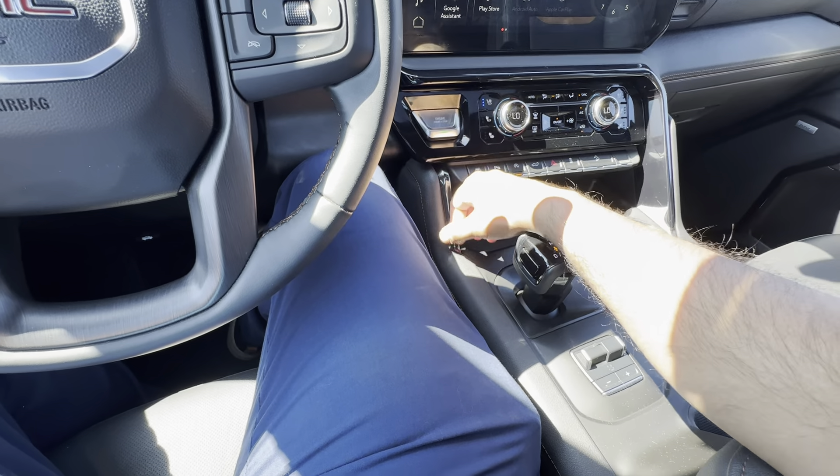One feature I really enjoy on the GM trucks is the utility factor. You have integrated steps on each corner of the rear bumper. You also have the GM Multi-Pro tailgate, which is a very versatile system. First, it opens up just like a normal tailgate — it's dampened so it doesn't just flop down. And when you open it up, you can see the bed.